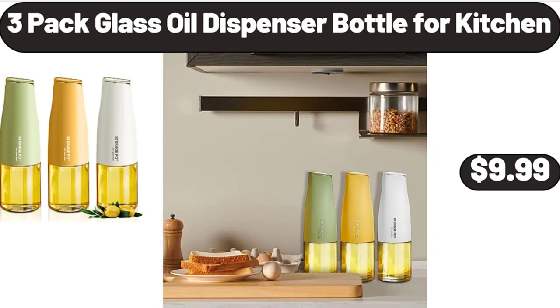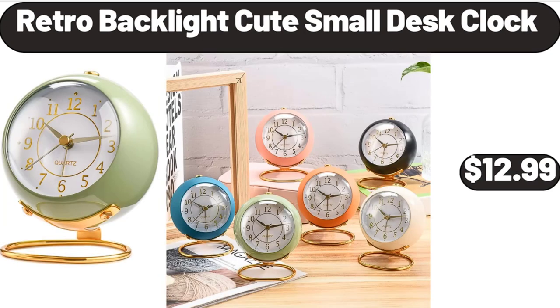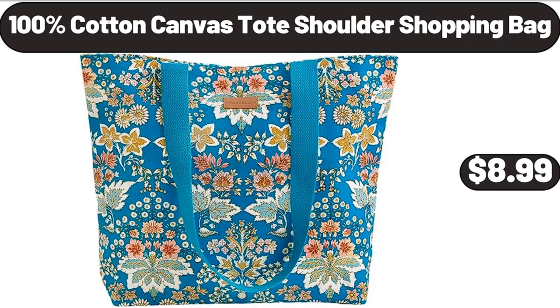3-pack glass oil dispenser bottle for kitchen, $9.99. Retro backlight cute small desk clock, $12.99. 100% cotton canvas tote shoulder shopping bag, $8.99.